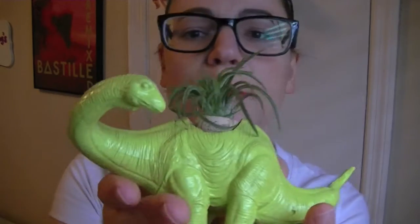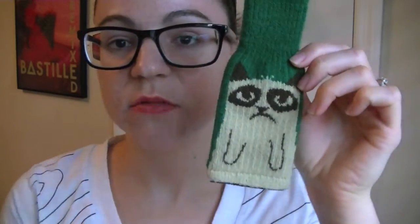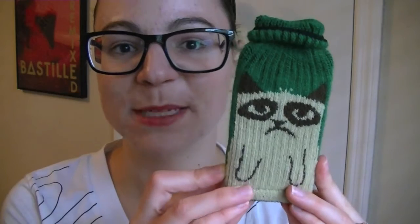He's just the cutest thing. This is a koozie and it has Grumpy Cat on it. That's all I wanted to show you. And this is a phone sweater — best purchase ever.